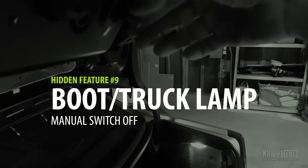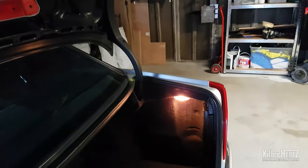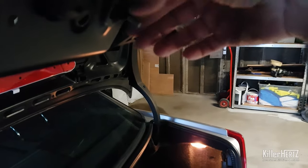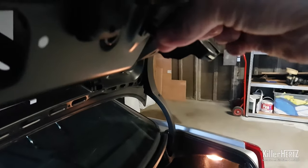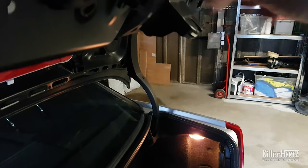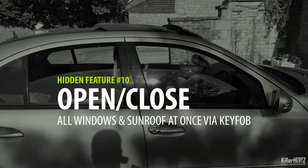For owners of older Mercedes models such as this W202 C-Class or W124 E-Class: should you ever need to spend a long time accessing the boot or trunk, you can manually switch off the interior light to save the battery. Simply pull down on the gray pin outwards — this prevents the light from draining the battery, as it normally remains illuminated for around 20 minutes. To reverse this, simply close the boot lid and it will reset the pin.